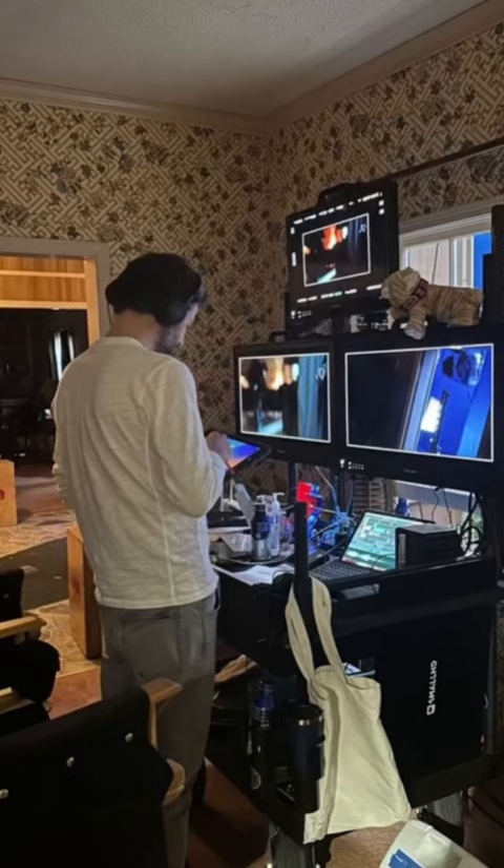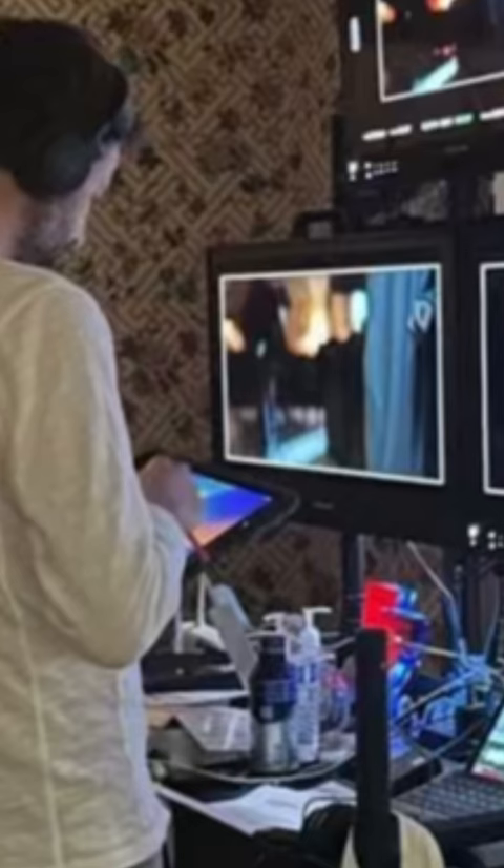We also got a photo of one of the Duffers looking at a monitor that looks like it's inside the Wheeler house. On the bottom left screen, you might be able to make out a Demogorgon walking down a hallway with a hand slightly out of frame.